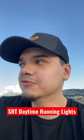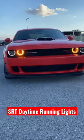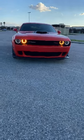I just found out a really cool feature for the Challenger. These daytime running lights — the amber ones — you can actually keep on as long as it's still light outside, and it's an option in the infotainment screen.